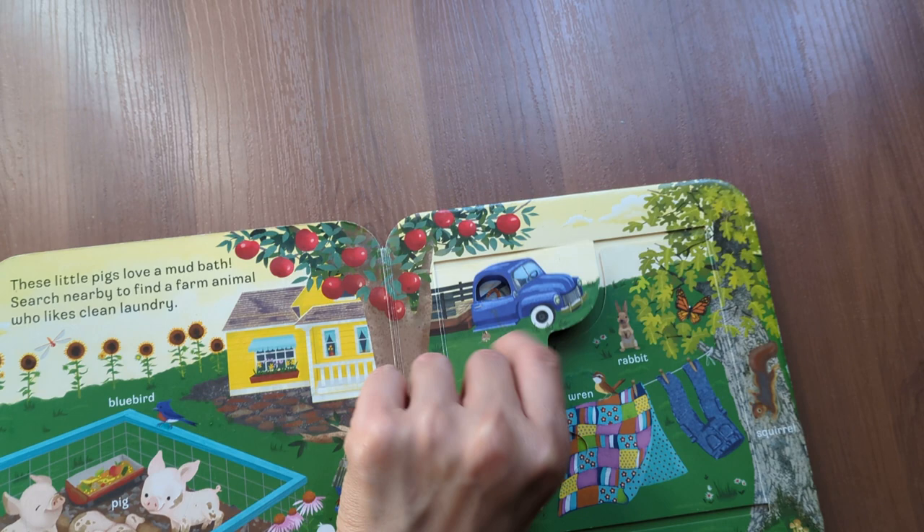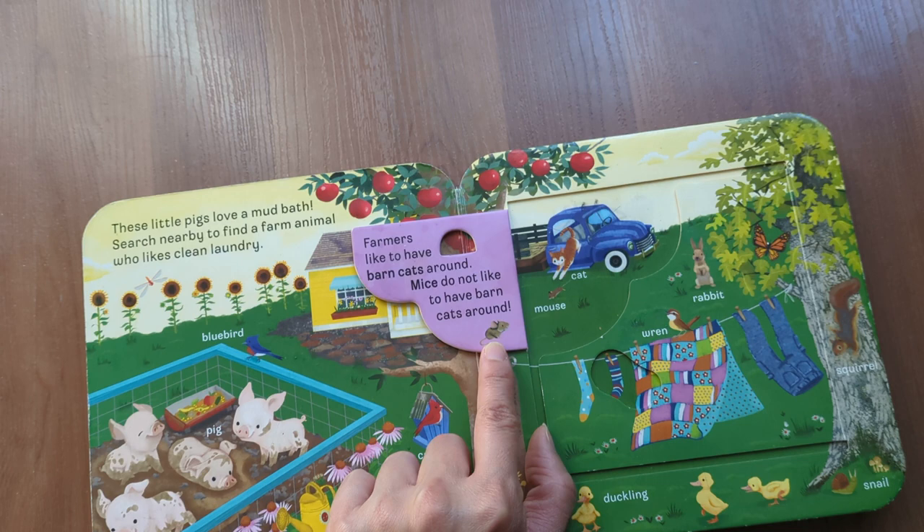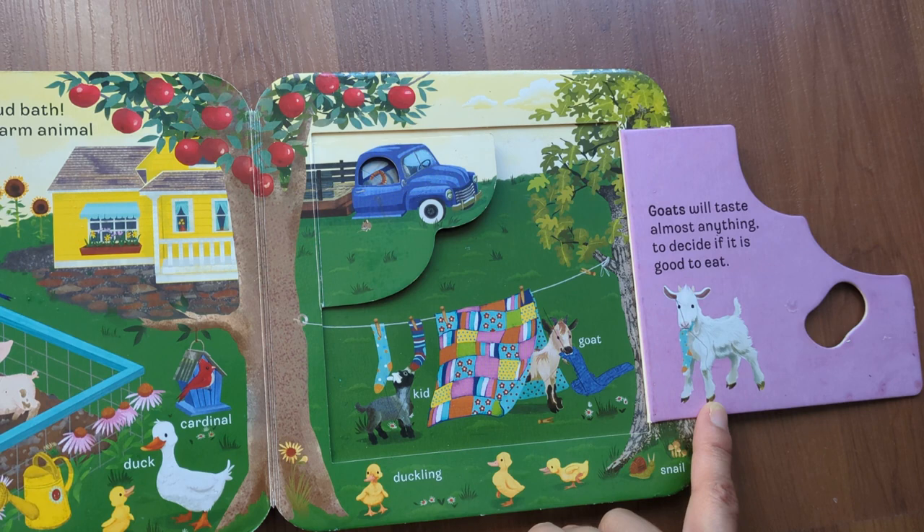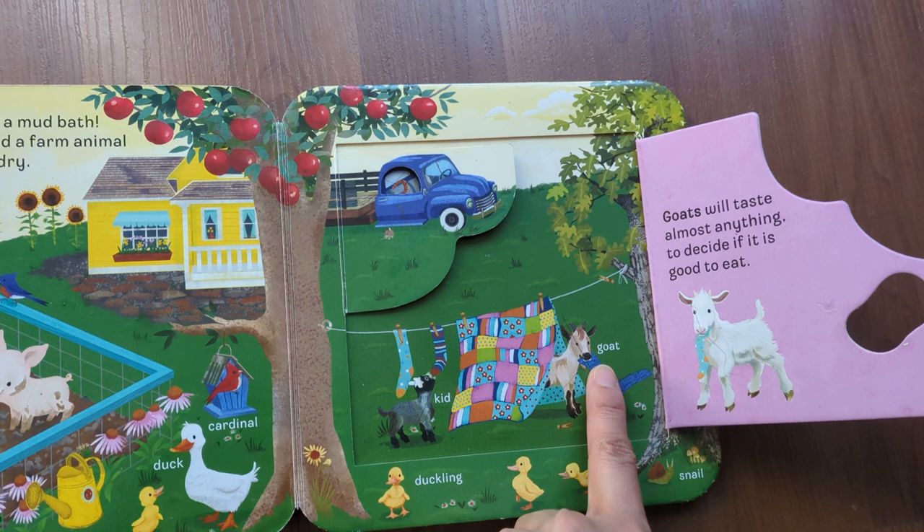Farmers like to have barn cats around. Mice do not like to have barn cats around. Goats will taste almost anything to decide if it is good to eat. Goat, cat, duckling.